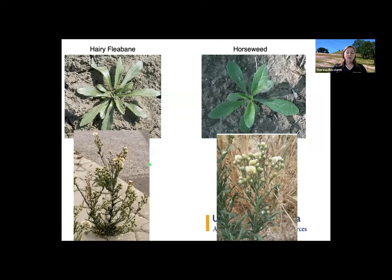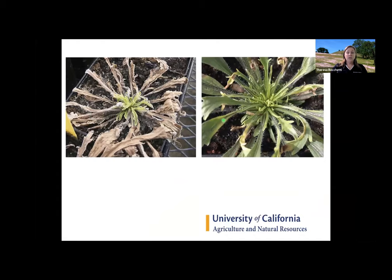Hairy fleabane and horseweed are becoming Roundup resistant, or glyphosate resistant. They're very common on small parcels — I even see both of these in yards and along roadsides. They both look very similar to each other in a rosette stage, and that's the time you would want to try to spray them. They also both look very similar when they get to the flower and seed stage — big puffy seeds. Once you've hit that stage, I wouldn't even waste your time trying to spray them. Here you can see fleabane and horseweed showing resistance: they were sprayed with glyphosate and are starting to regrow.